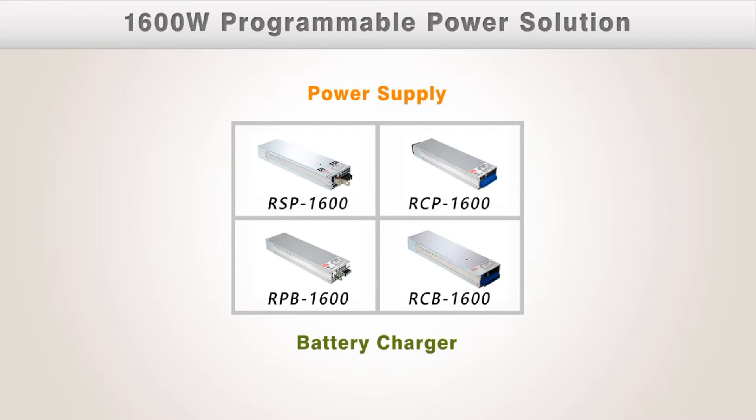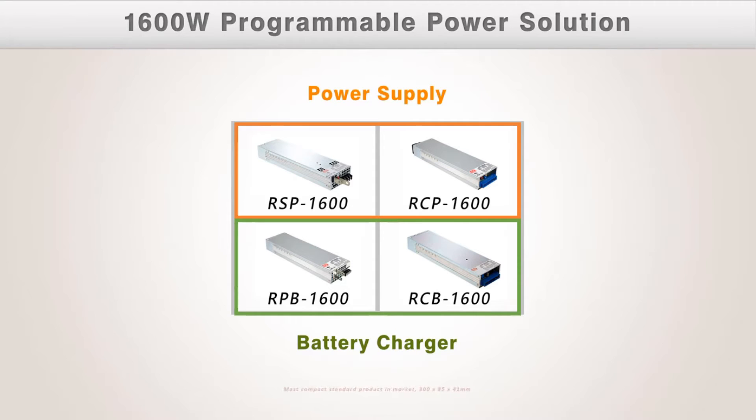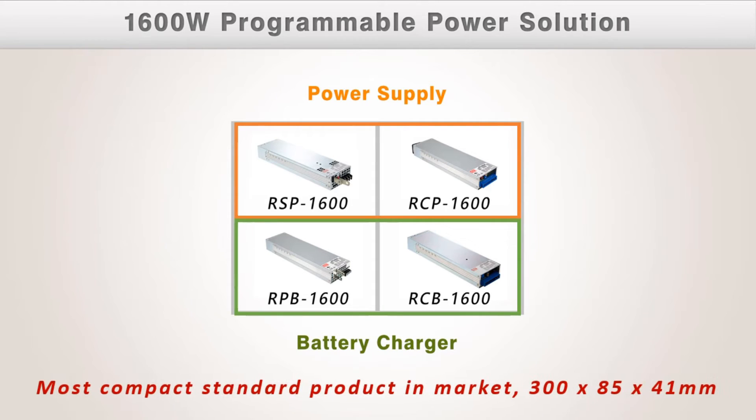This package includes power supply and battery charger solutions. Each solution offers two series with different configurations. By August 2016, these are the most compact standard products in the market, covering 12V through 48V.